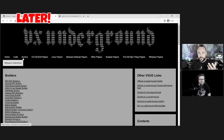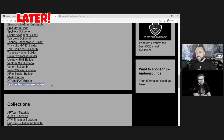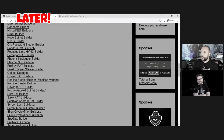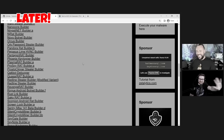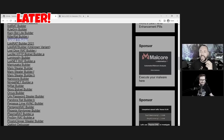It takes you to VX Underground's code collection archive. The first thing they have is a section on builders. I've grabbed the Yashma ransomware builder — I literally just clicked here and downloaded it. We have LockBit here, the biggest group out right now, the biggest legitimate ransomware group.